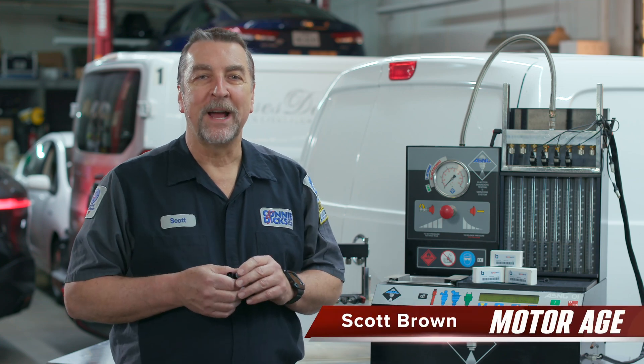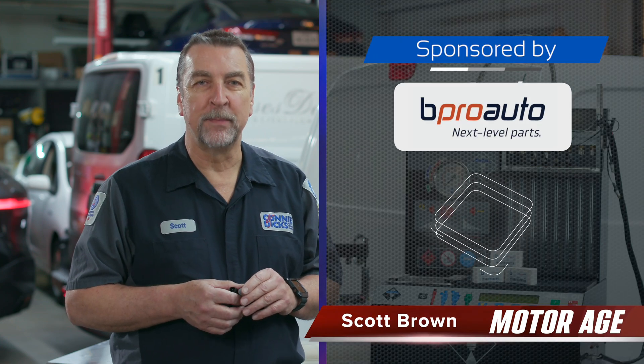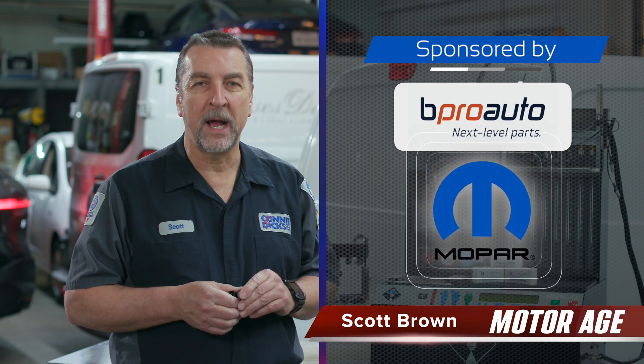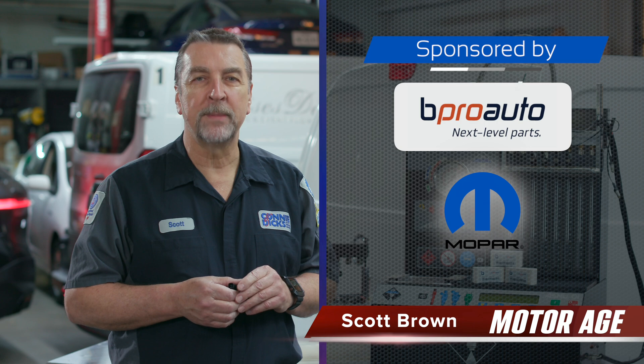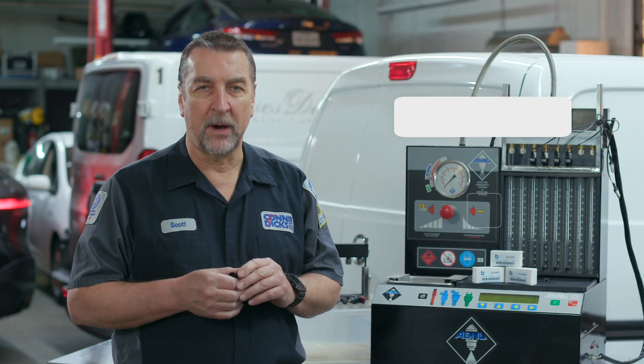Welcome back to one of many automotive maintenance and service Motor Age tech tips brought to you by B-Pro Auto — next level aftermarket parts that are approved by Mopar and built to fit most makes and models.